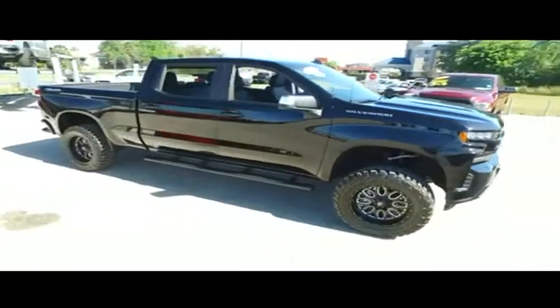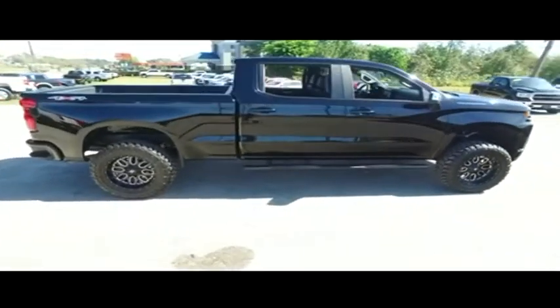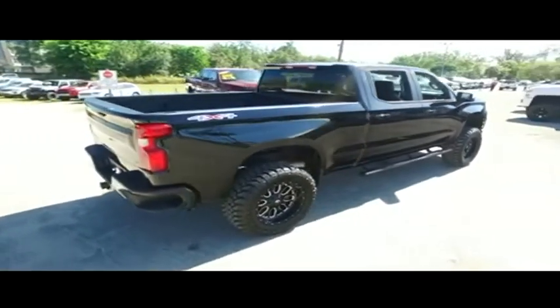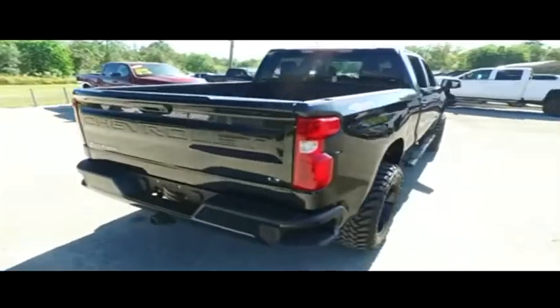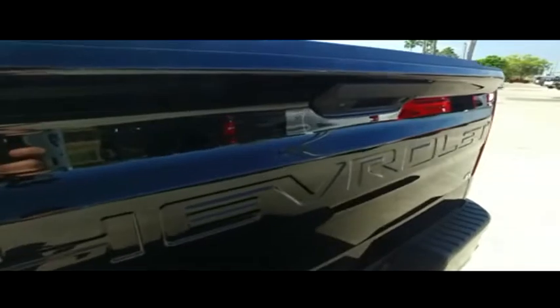We have the best like-new used trucks on the planet. The premier reconditioning process — we get them HD clean, factory line, looking fine quality. Get on down here and take the Gibson Truck World Price Guaranteed Challenge. If you can find a better truck for less, we will give you $1,000 to make you holla a long time.